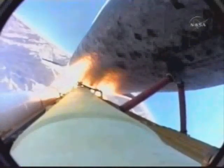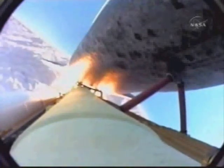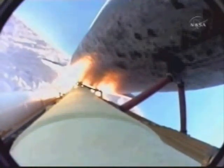7, 6, 5, 4, 3, 2, 1. Booster ignition and liftoff of Shuttle Discovery. Combate Koudasai — best of luck to the International Space Station's newest laboratory.